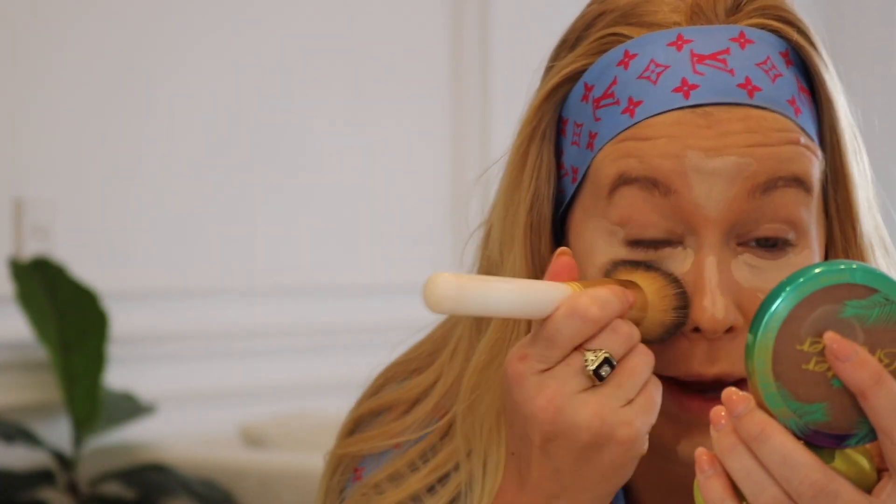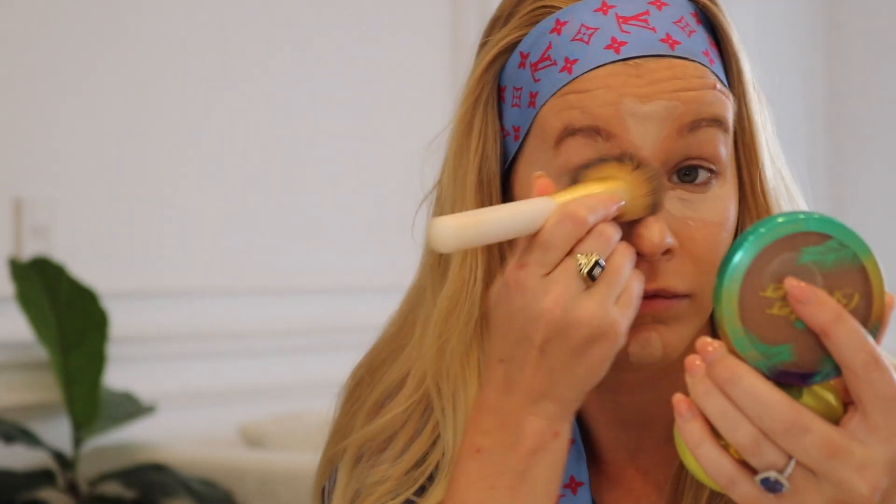I'm going to start with some concealer under the eye, bringing it up, then a little bit down the nose, some on the chin, and right in between the forehead area, and then buff it in. Then I'll quickly set my face with this NYX finishing powder just underneath the eyes, on the eyelids, and around the mouth — just to keep things nice and matte.